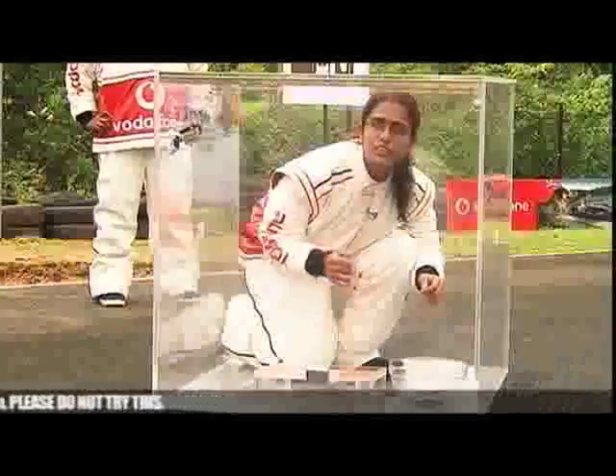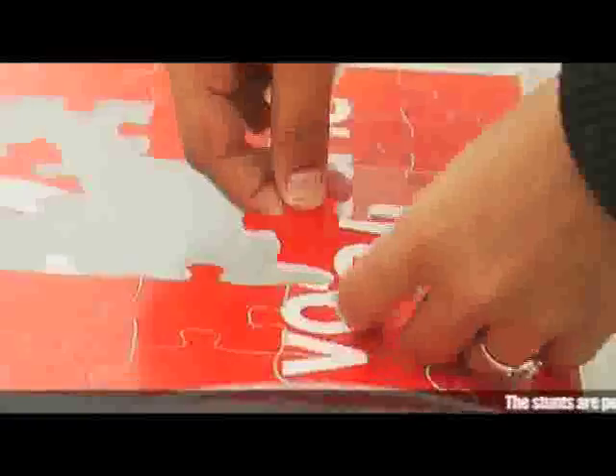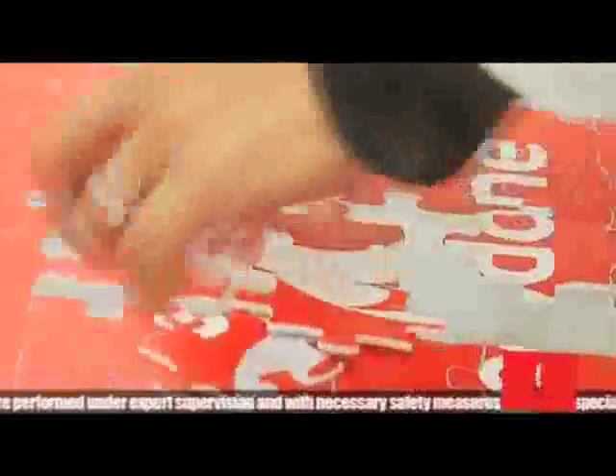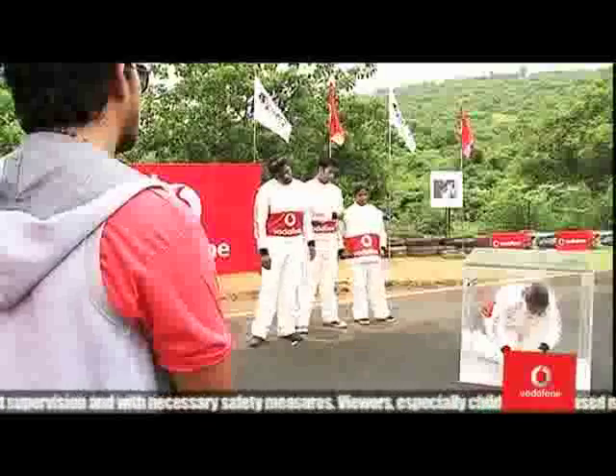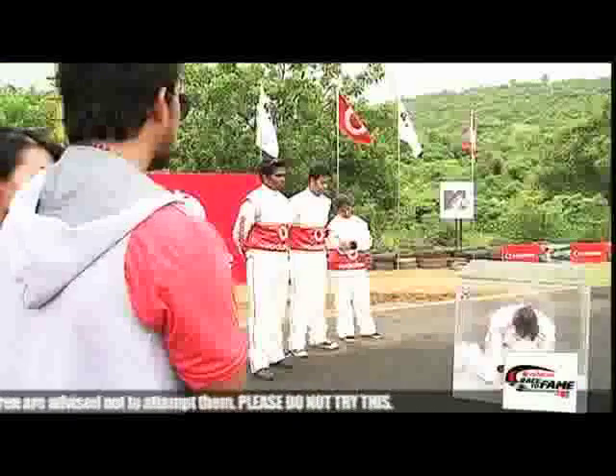Are you ready? Your time starts in 3, 2, 1, go! Flip them over. Come on, concentrate. Come on, Cristobal — last piece. Amazing, very good!